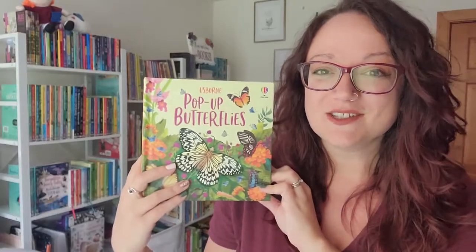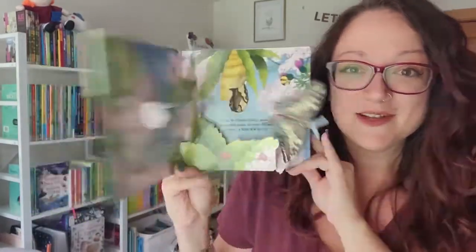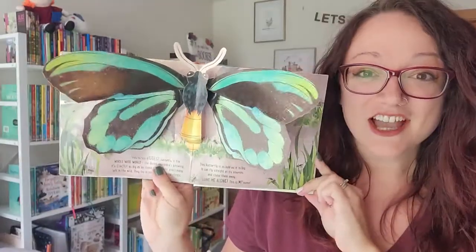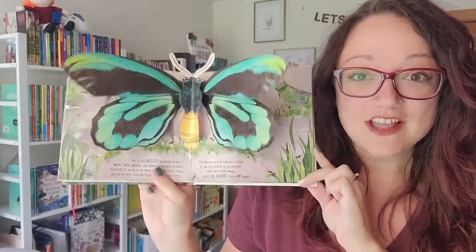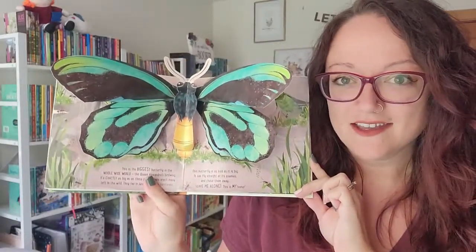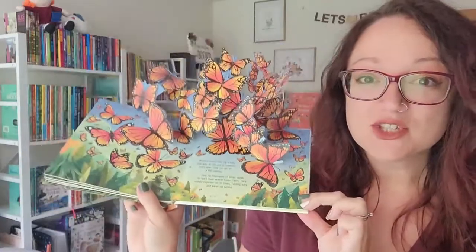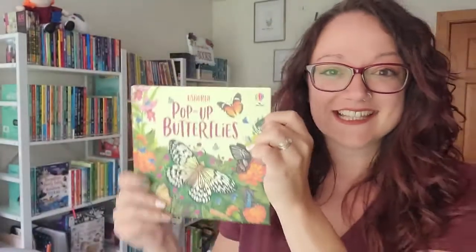In this beautifully illustrated pop-up book we can see all different kinds of butterflies. Observe the life cycle starting with the caterpillar and check out this life-size pop-up of the world's largest butterfly. Do you know what it is? Tell me in the comments! The pop-ups are so detailed and intricate — it's like magic on every page — and with a QR code on the back, our kids can scan that and learn even more online.